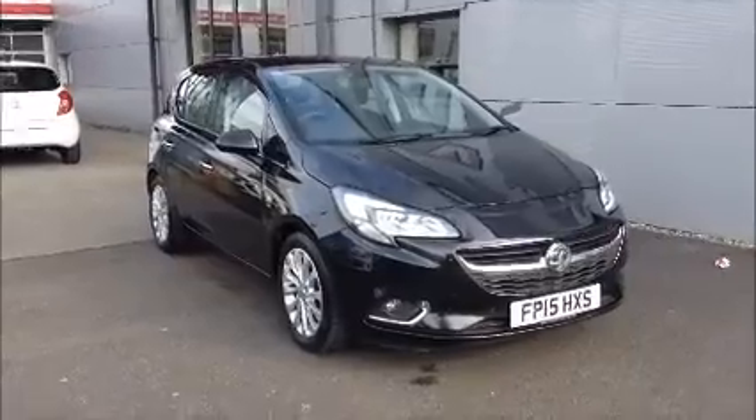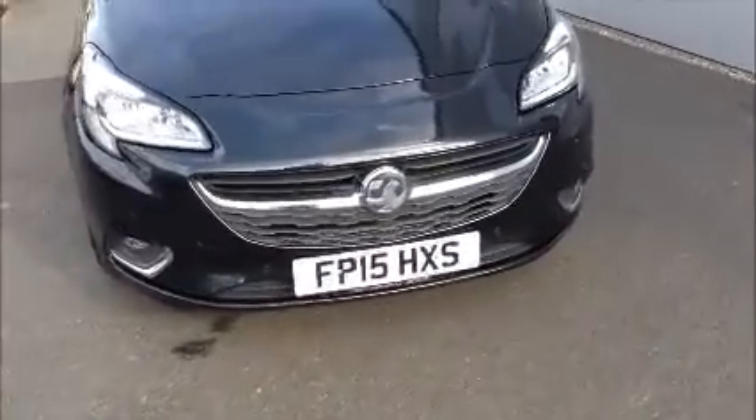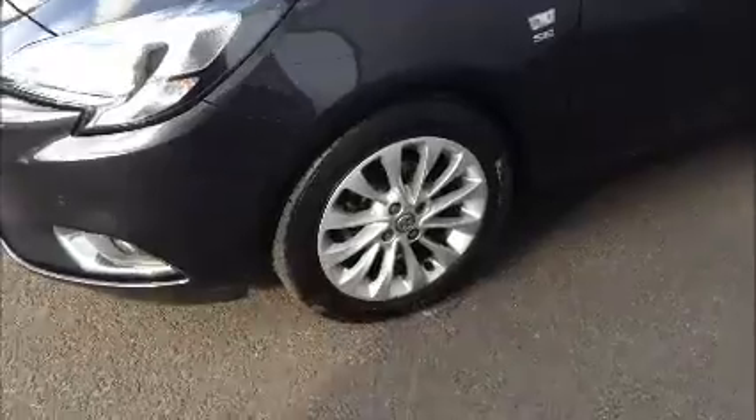We also have a 5-day exchange policy on this vehicle. As you can see, this car comes from the 15 plate, comes with front fog lights, front parking sensors, and 16-inch alloy wheels. It also comes with rear parking sensors and a very good storage area in the boot.